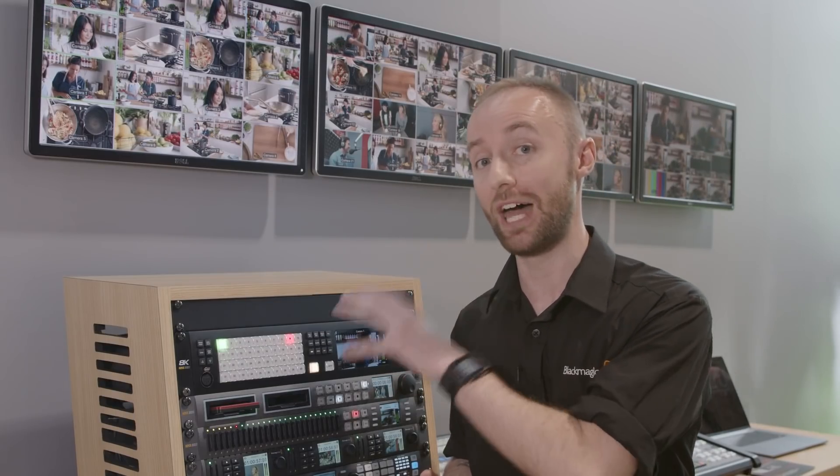The ATEM Constellation 8K is available now, and for more information please visit blackmagicdesign.com.